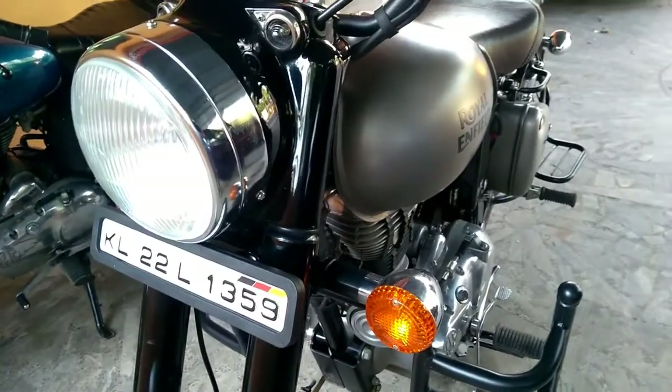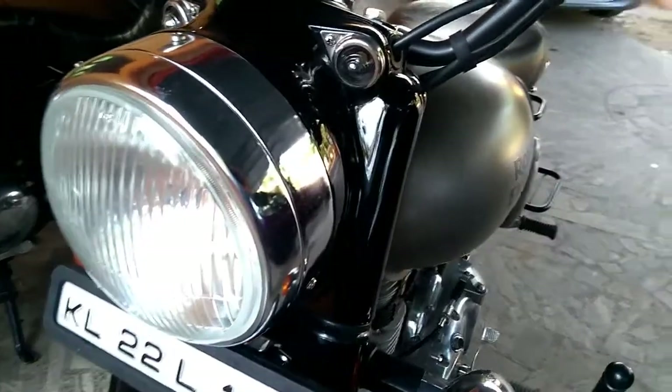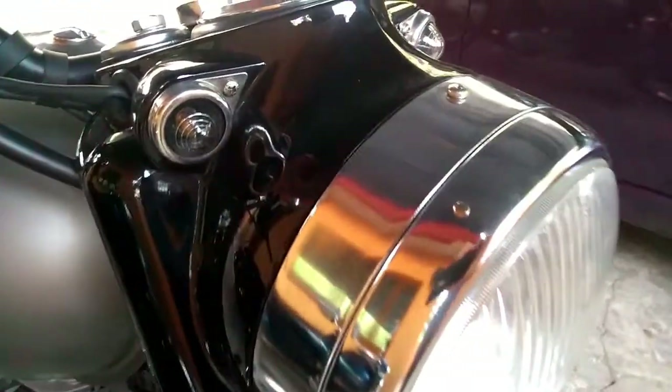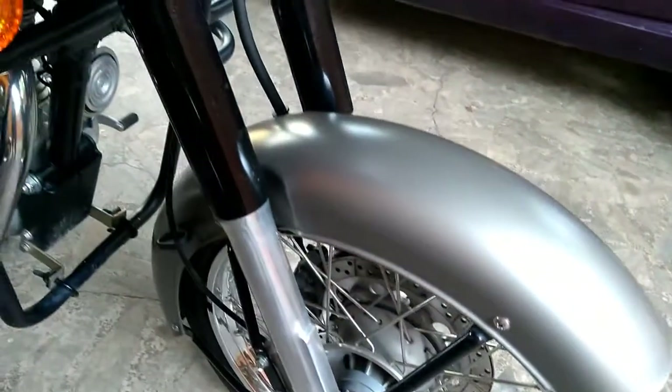Mechanically, the Royal Enfield Classic 350 is unchanged and it continues to get its power from the same 346cc single-cylinder engine that runs the standard version. The carbureted motor has been mated to a 5-speed gearbox and cranks out a maximum power output of 20 bhp along with a peak torque of 28 Newton-meters.